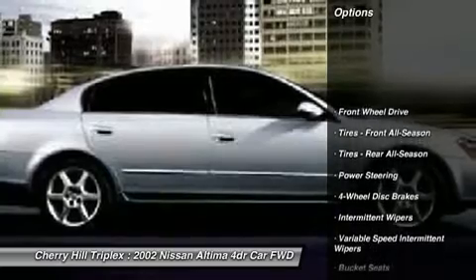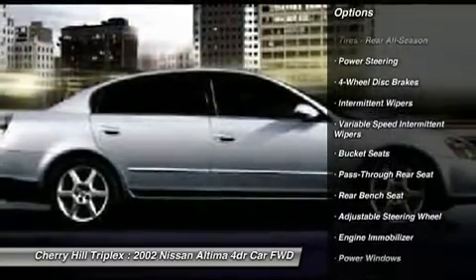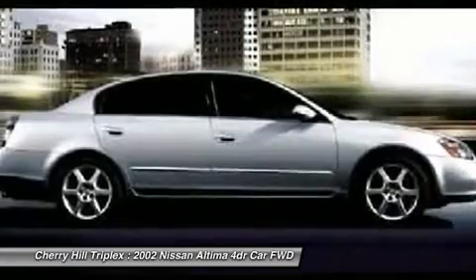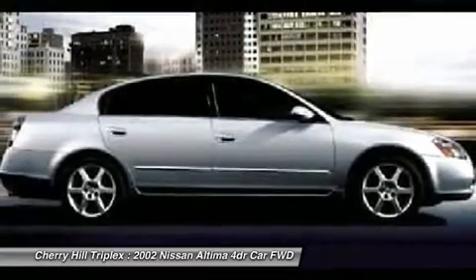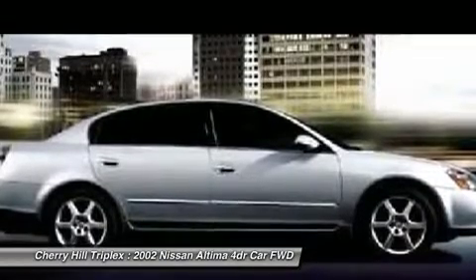Power steering, adjustable steering wheel, four-wheel disc brakes, rear defrost, front wheel drive, power windows, child safety locks, bucket seats, power door locks, intermittent wipers.